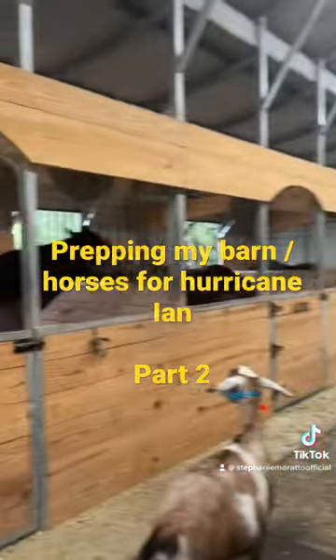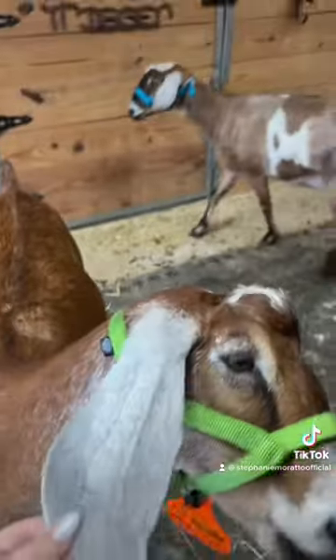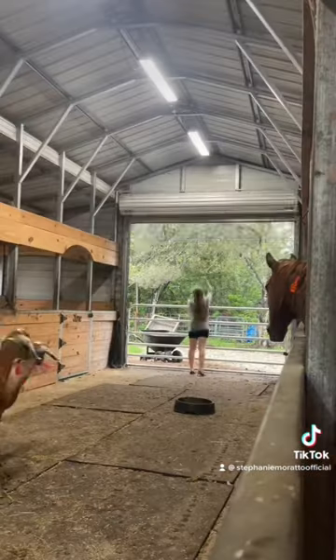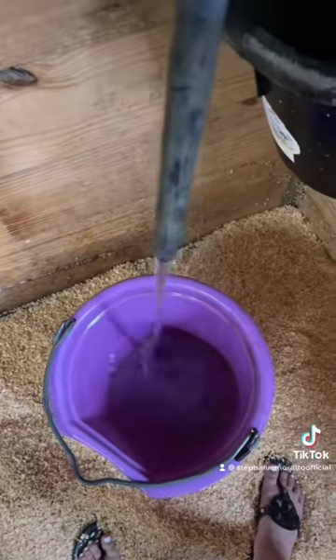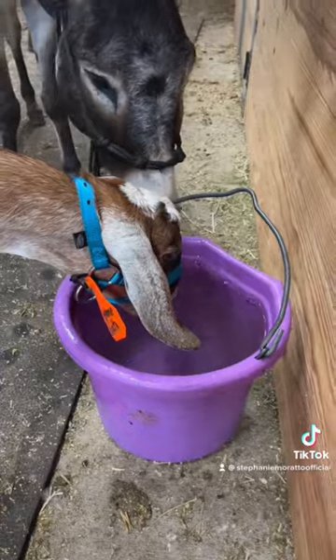All the horses will be staying in their stalls. The goats and the donkey will either go in the stalls with them or I'll just have them in the middle of the barn. I filled up two waters for the pigs. Now I'm starting to close down the barn by rolling down the big roll-down door. I filled up all the horses' water buckets, and now I'm filling up this five-gallon bucket for the goats and the donkey to drink while they're in the center alleyway of the barn.